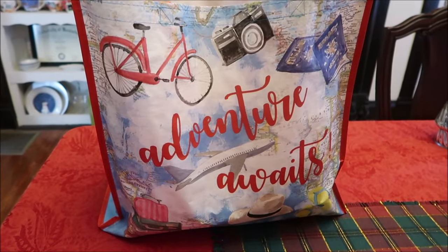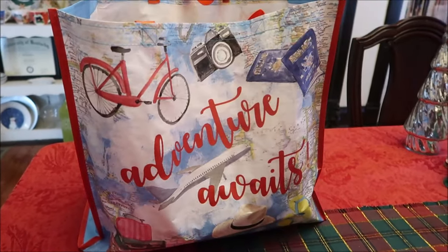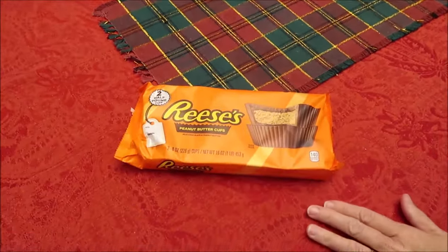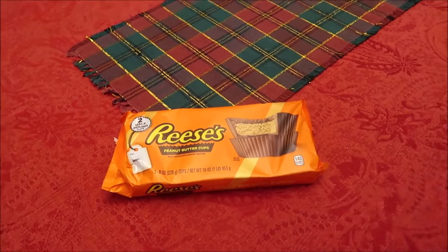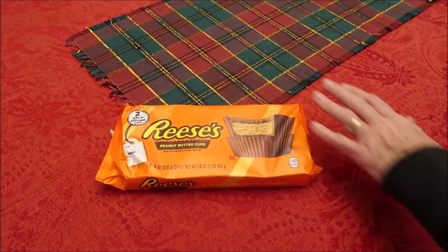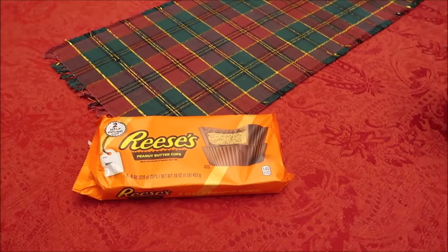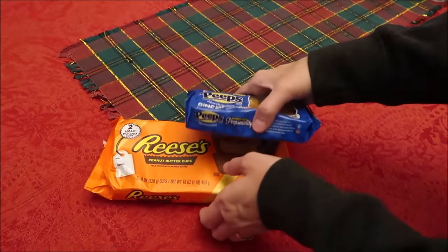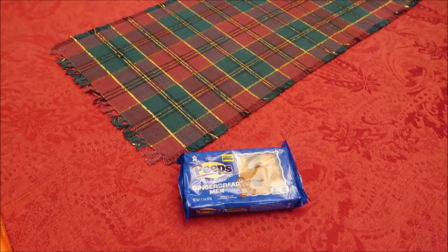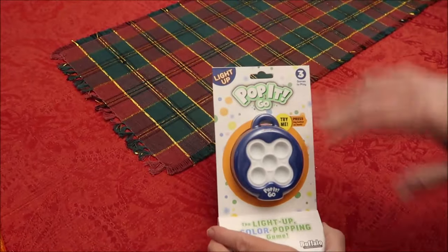This is Andrew's stocking bag — they didn't really have one that fit Andrew so I just got him this one. He specially requested these Reese's — two half-pound cups, so a whole pound of Reese's cups. He also loves Peeps, so we have the gingerbread Peeps, a small three-pack. And the game you just saw in Ashley's stocking — we got one for him too.